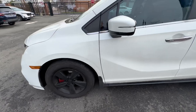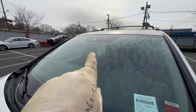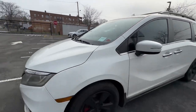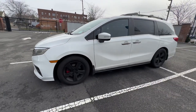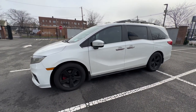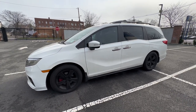Another thing to be aware of if you're having similar issues: make sure nothing is obstructing the windshield. This one has two small chips, but in my opinion they're not enough to make a difference — the tire is clearly the culprit here. With that said, please make sure you like, comment, and subscribe for more content just like this.